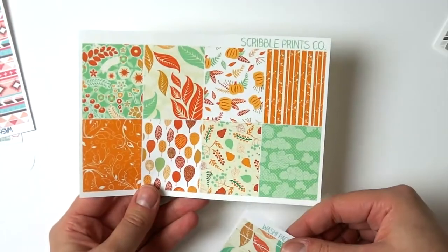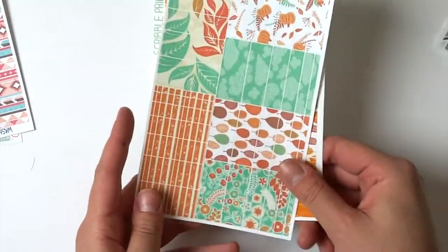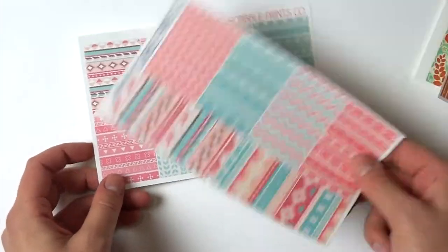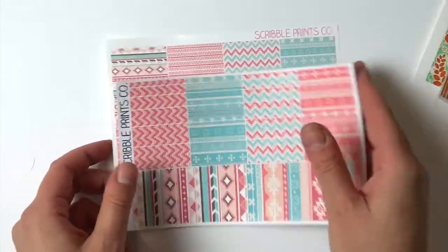I got the full boxes and the washi as well — these colors are really beautiful and I think they're going to look great in January, which is why I got it. I also got a set of her Tribal Pink — this one I think is new, she just came out with it, and I thought it was really pretty.